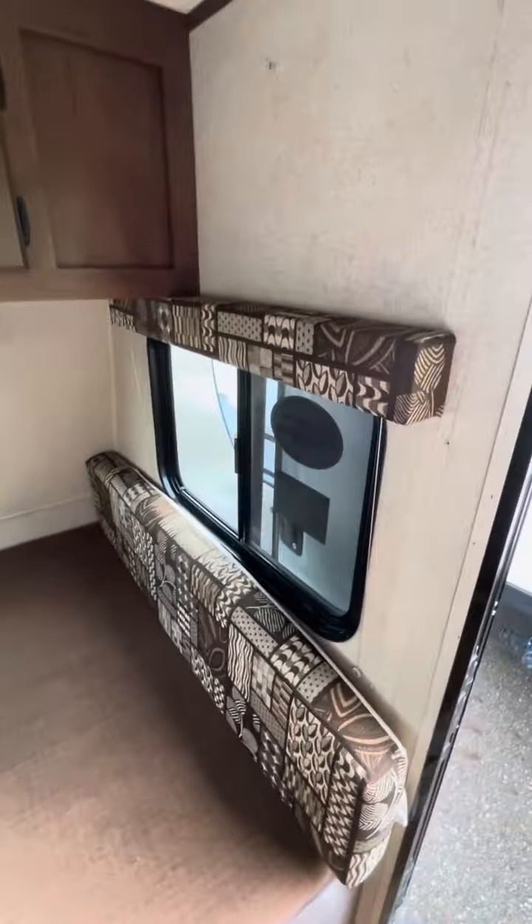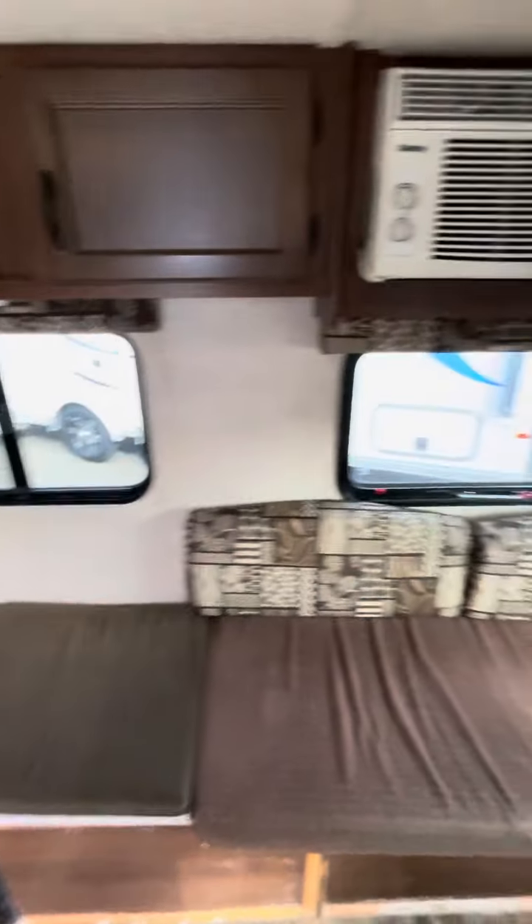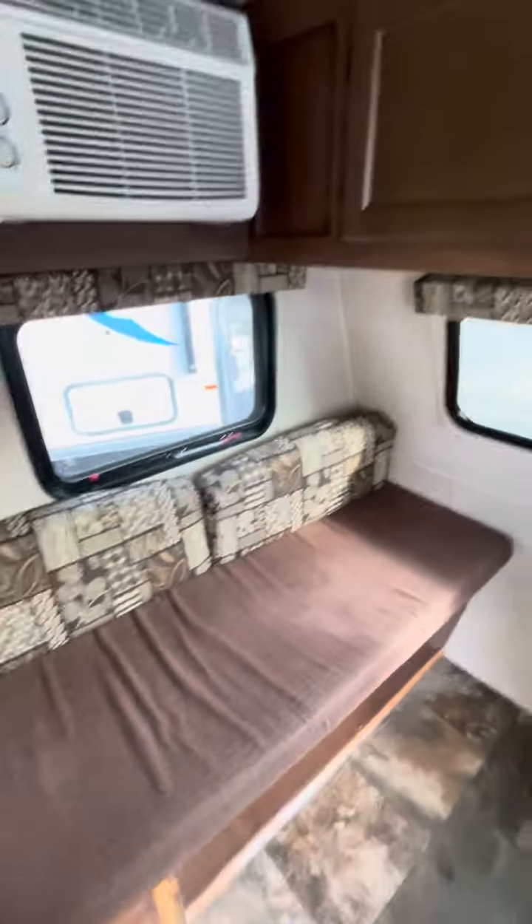You could also put a dinette table there. To enjoy all the views, this thing has a ton of natural lighting — one window, two window, three window, four window — so it really opens it up in here. Structurally, everything feels good, nice and solid.